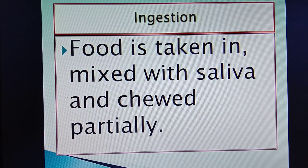The first step is ingestion, i.e. taking in of food. Food is taken in, mixed with saliva and chewed partially. Ruminants have flat blade-like incisors which help to pull the grass. Also, they have broad teeth — molars — to chew the food.